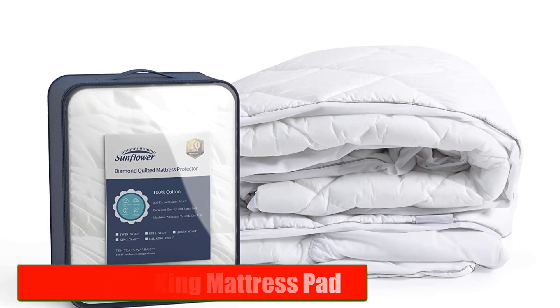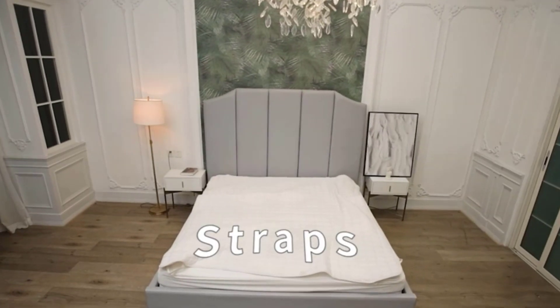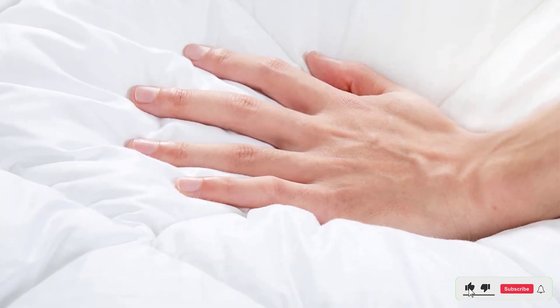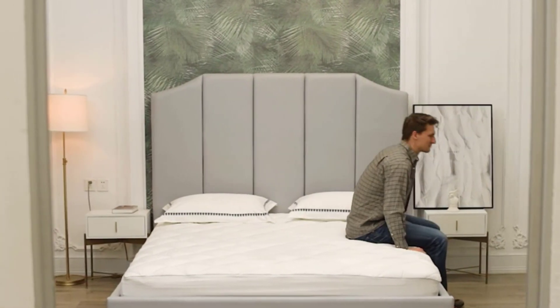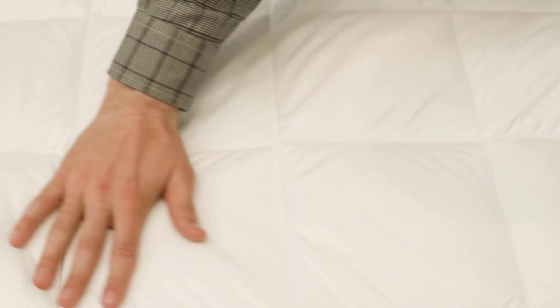Number 3: Sunflower King Mattress Pad. The Sunflower King Mattress Pad is a top-rated product that offers comfort, protection, and affordability. This mattress pad features a polyester top layer that is soft and cozy to sleep on. It also has a hypoallergenic fill that provides excellent cushioning and support. The fitted sheet design ensures a secure fit and prevents shifting and slipping.